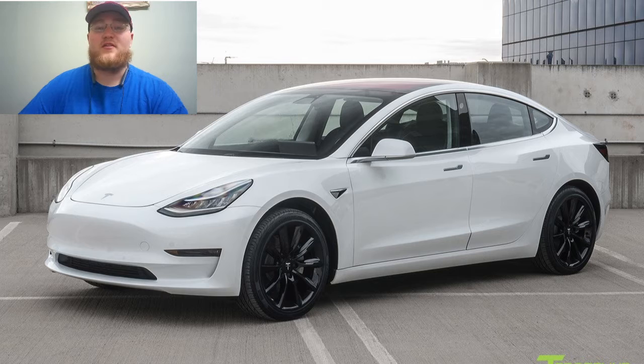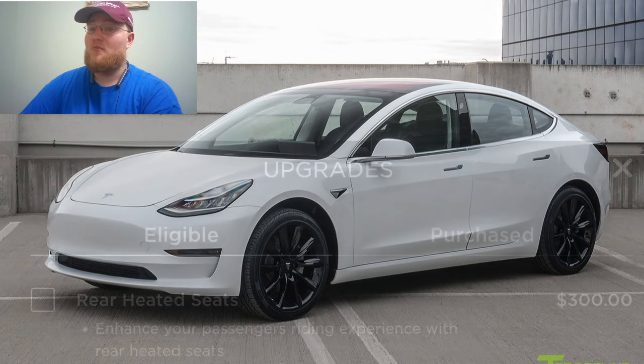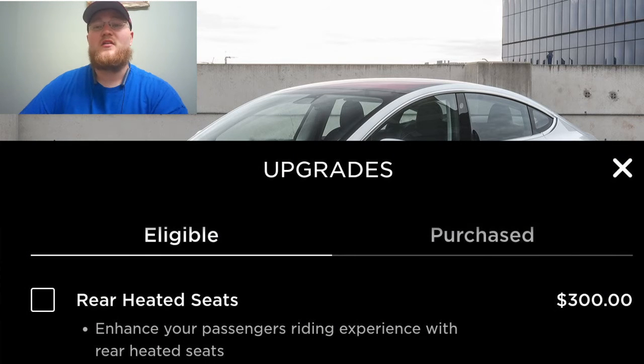The Standard Range Plus gets a rated 250 miles of range. The Long Range gets 322, and the Performance also gets 322, but if you opt for the Performance package, which we will discuss later, it drops down to 299 miles. The Standard Range Plus goes 0 to 60 in 5.4 seconds and has a top speed of 140 miles per hour. It has 12-way power front heated seats, with rear seat heating now available as an optional upgrade in the Tesla app for $300 US or $400 Canadian.